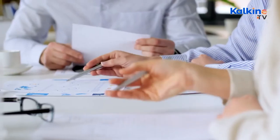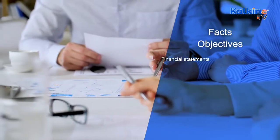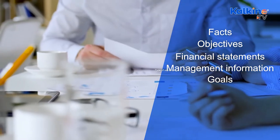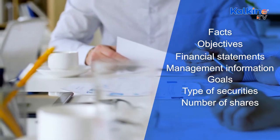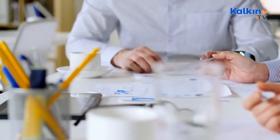A prospectus contains all the company's details including facts, objectives, financial statements, management information, goals, type of securities, number of shares, the company's background, and all other necessary details. All these factors help potential investors.